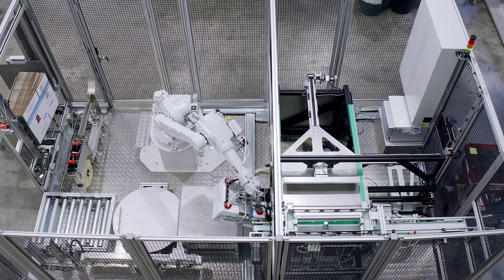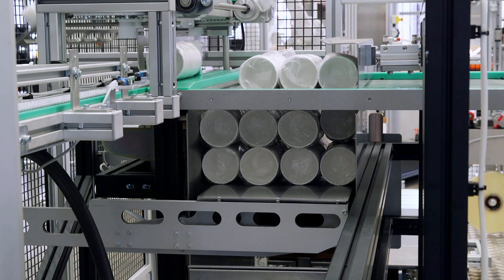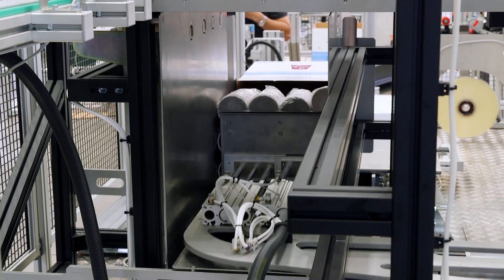We've taken 10 years to develop and fine-tune the RBX20. The result is a uniquely versatile robotic system that adapts to a wide range of box and carton sizes.